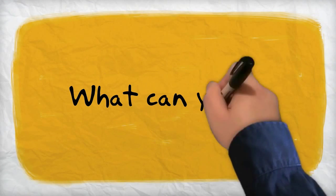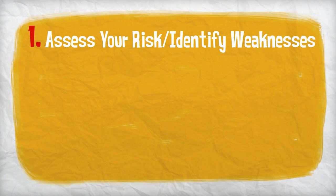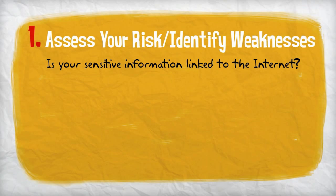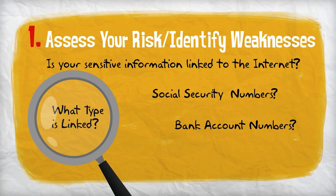So what can you do to protect yourself and your business? First, assess your risk and identify your weaknesses. Is your sensitive information linked to the internet? What type is linked? Social security numbers? Bank account numbers? Do you capture customers' personal data?